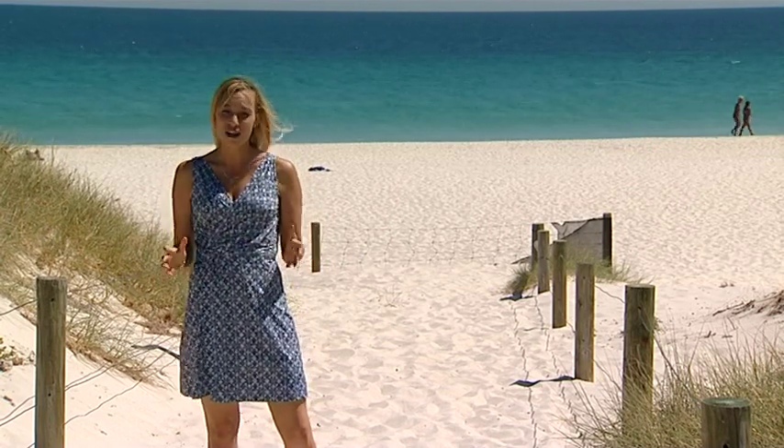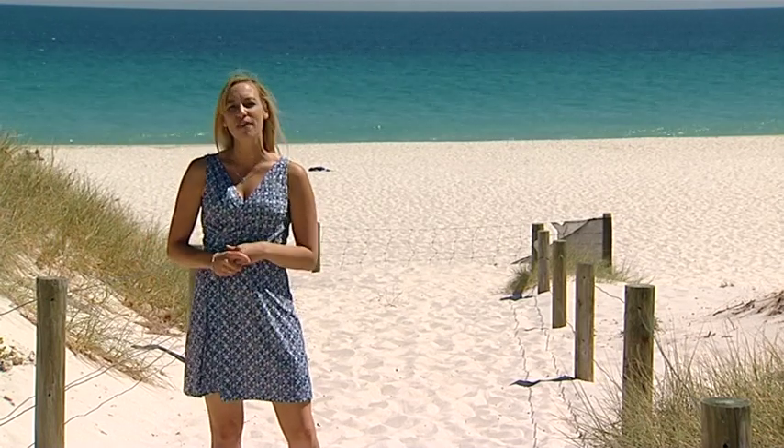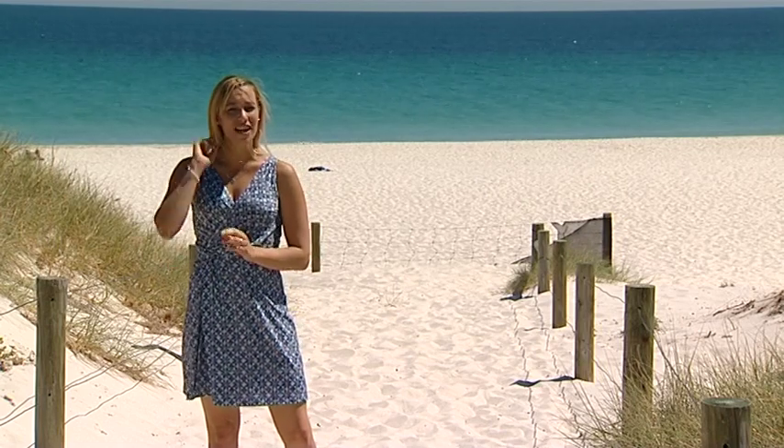Well now for just $545,000 you can have your beachfront address with Mervac's latest development, Latitude at Leighton Beach, which sits just over there.